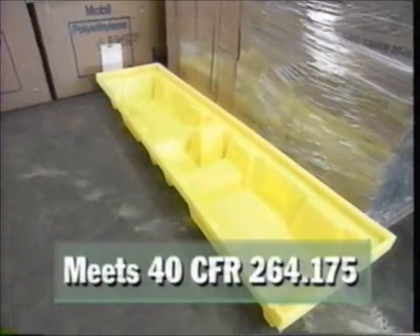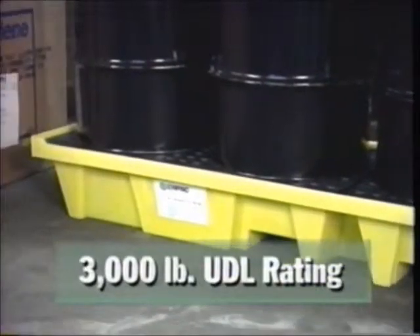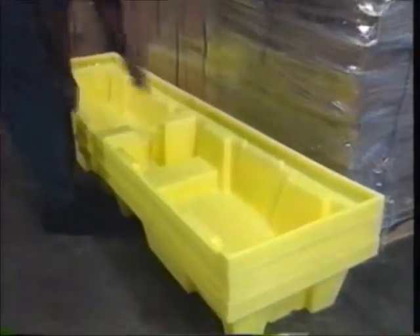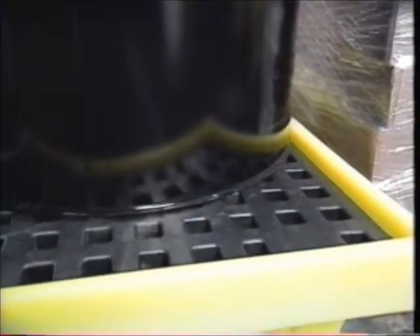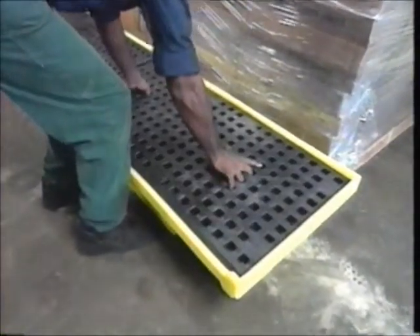40 CFR 264.175 and a 3,000-pound uniformly distributed load rating, yet is lightweight and nestable to save on freight. A raised lip on the back and sides helps you position the barrels on the pallet. The dual grates remove